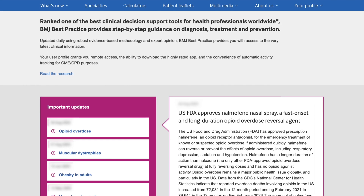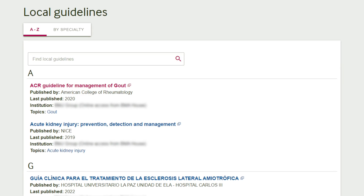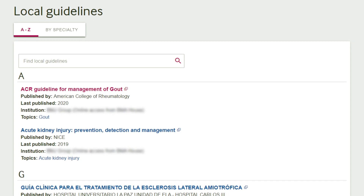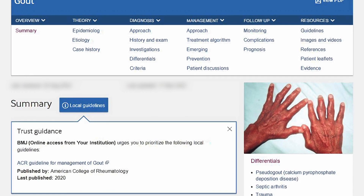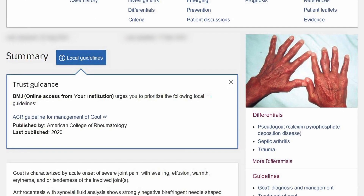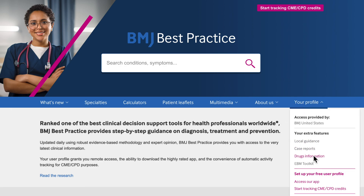In the Your Profile section, you will be able to see all the extra features that you may have, such as the local guidance tool. The local guidance tool enables healthcare organizations to easily add links to local clinical information to BMJ Best Practice topics, providing a central place to access local, national, and international guidance. We also provide a linking service to all major drug databases.